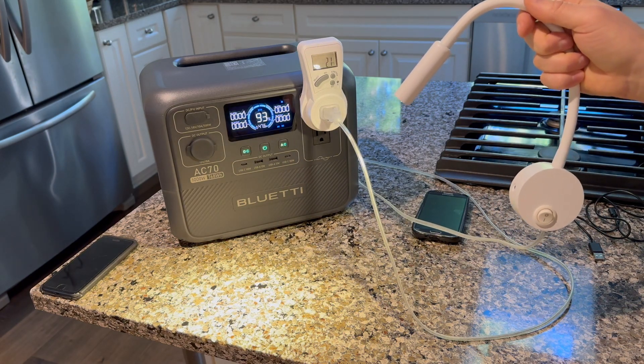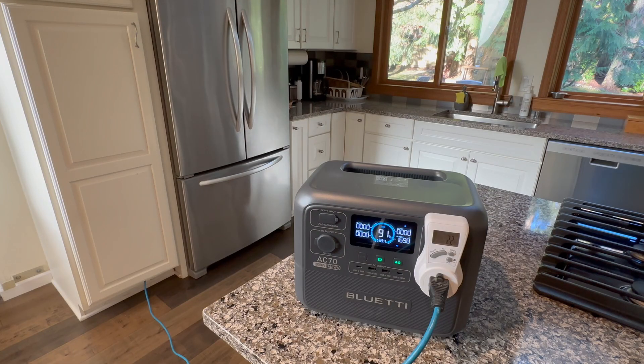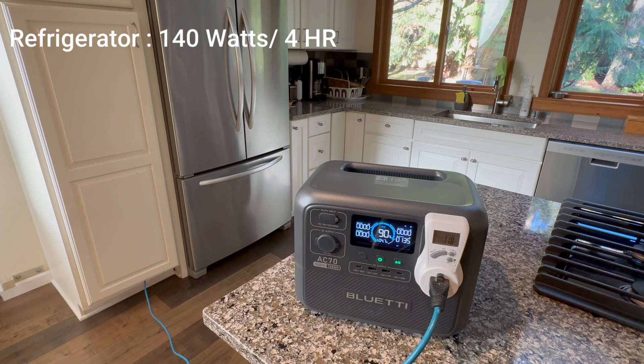So we know this battery can keep my phone charged, my lights on, and even warm me up a little. But what about the important stuff? If the power's out, I still gotta eat. So let's see if this battery can keep my food fresh — and more importantly, get me some breakfast.